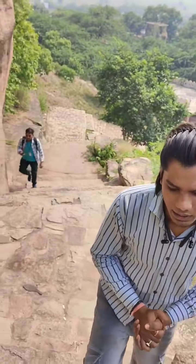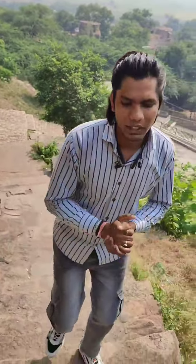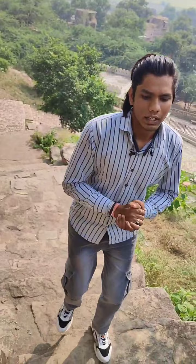Guys, if you want to come here, it is 35 kilometers away from Gwalior and it is a very beautiful place. If you want to come here, you can hire a cab or taxi, or you can come with your personal vehicle.